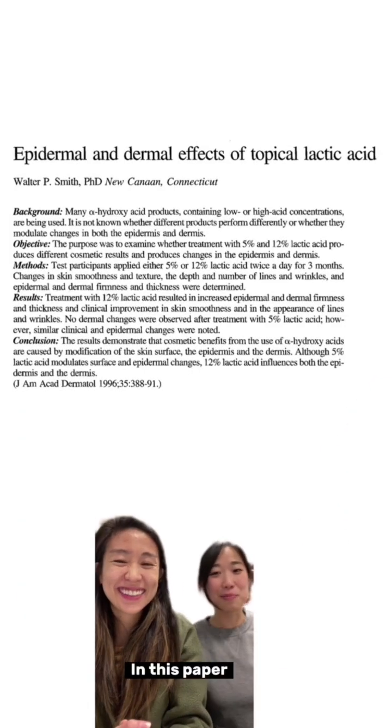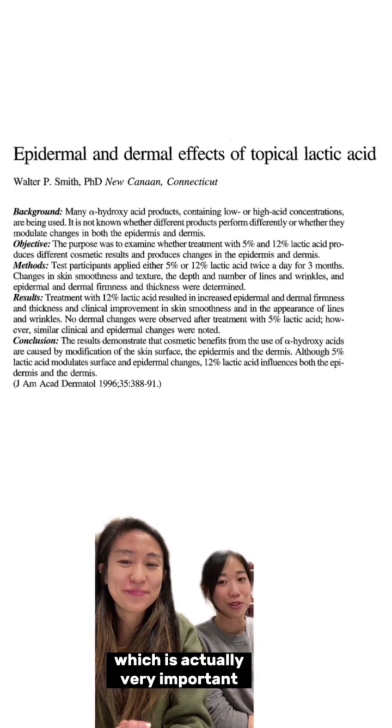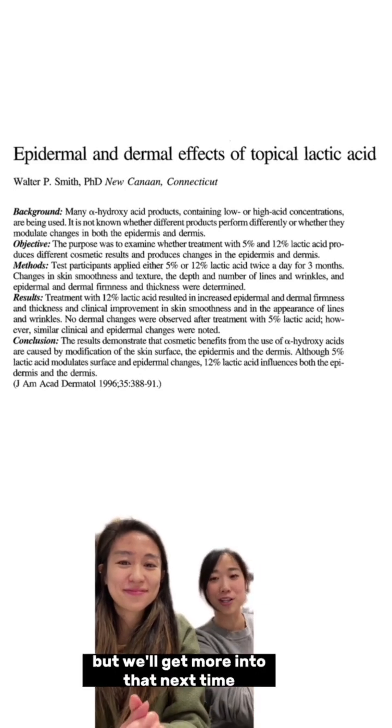What about pH? In this paper, both creams were at a pH of 2.8, which is actually very important, but we'll get more into that next time.